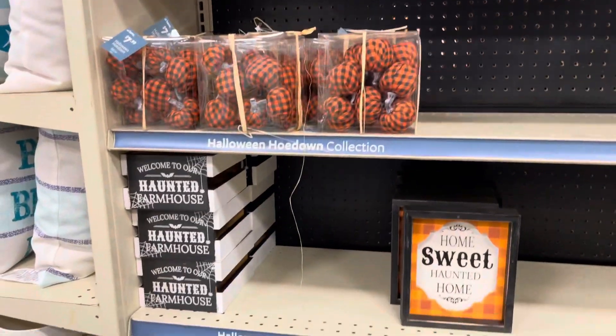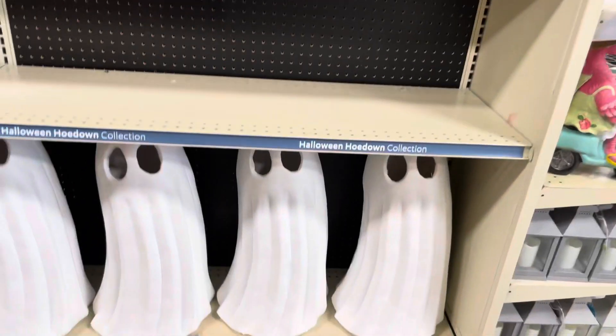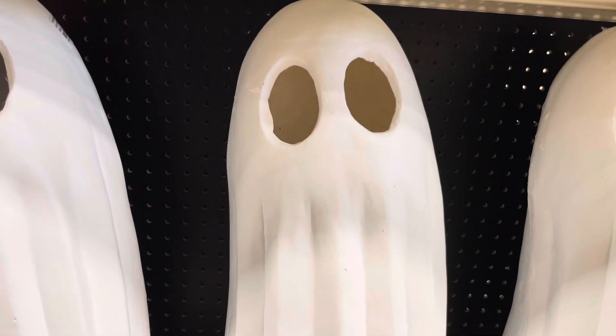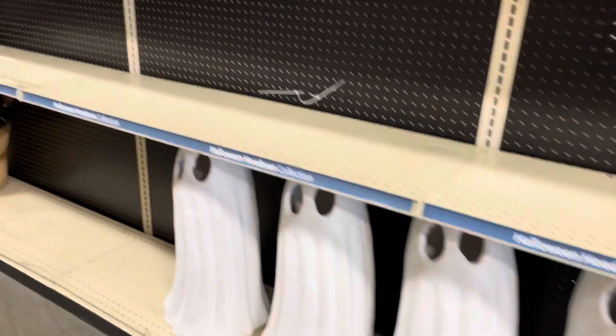Man, I wasn't planning on actually buying anything in here today, but I think I might end up having to. He sees something at the end of the aisle down here and he's very interested in it. He's got a ton of doormats, but that one big one down there is awesome.